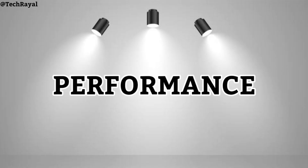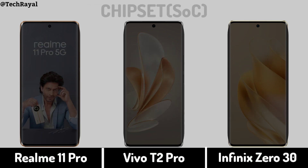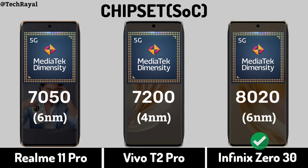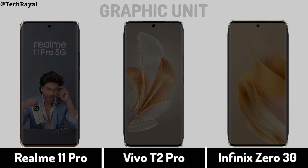Now for performance: operating system, chipset, processor, and graphic unit.